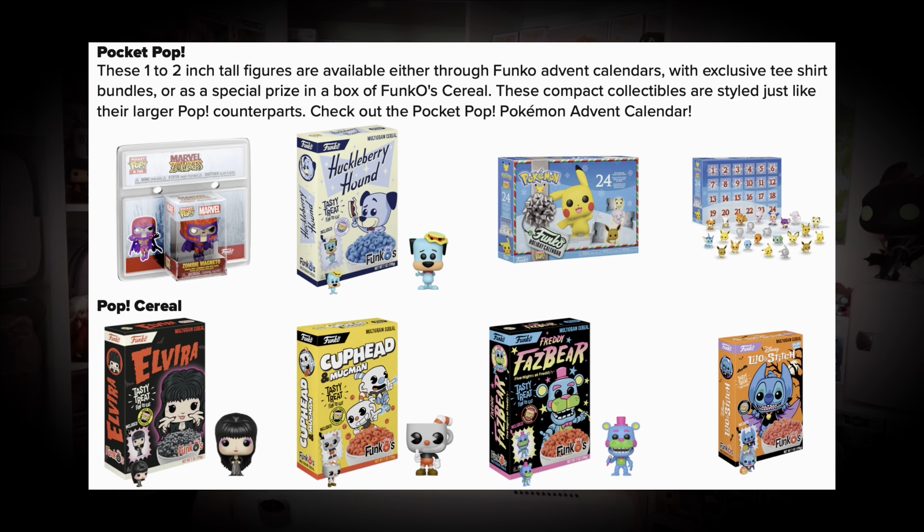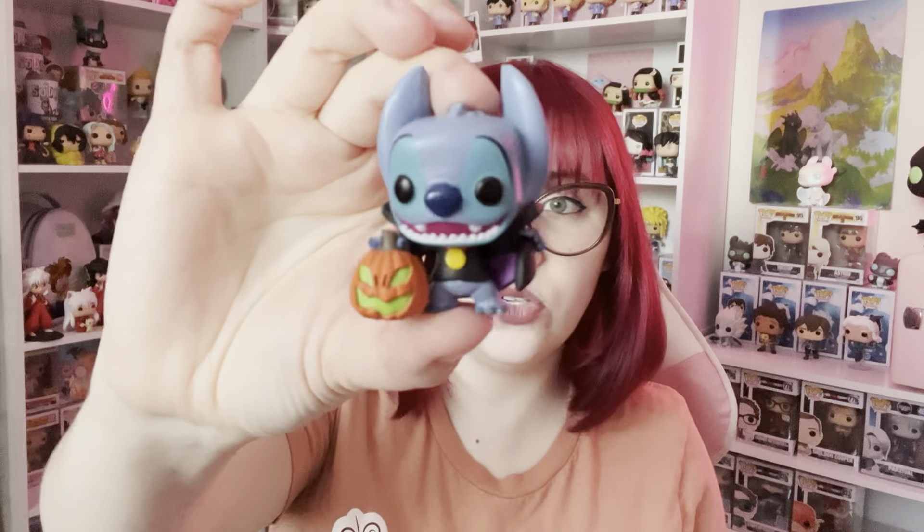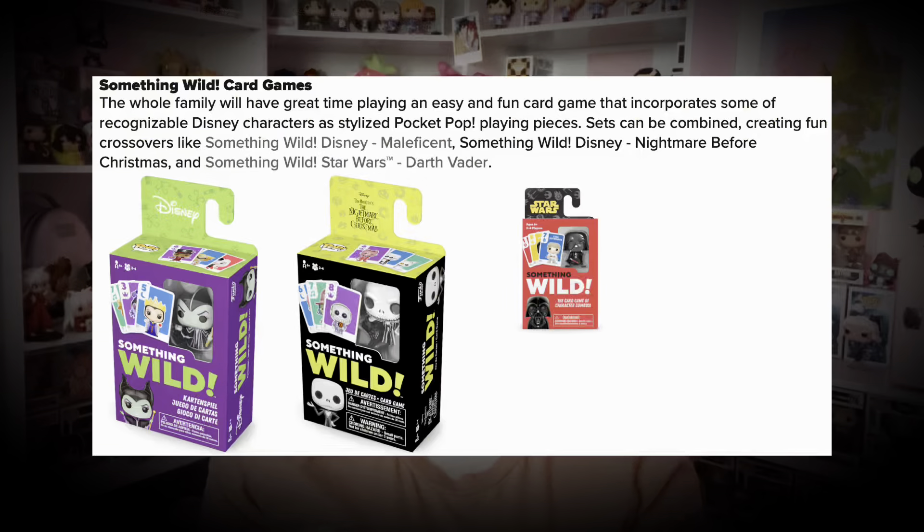First in the remaining products: Pop Pen Toppers — they are essentially pens with pop-style toppers. I have two here: this one is Jafar as Evil Genie, and this one is Aladdin. We have Pocket Pops, which are one to two inch tall figures available through Funko advent calendars, exclusive T-shirt bundles, or as special prizes in boxes of Funko cereals. I have a regular pocket pop of Groot from a T-shirt bundle, and a cereal pocket pop which is Stitch dressed up for Halloween. They also have Wild Card Games — card games that include pocket pops.